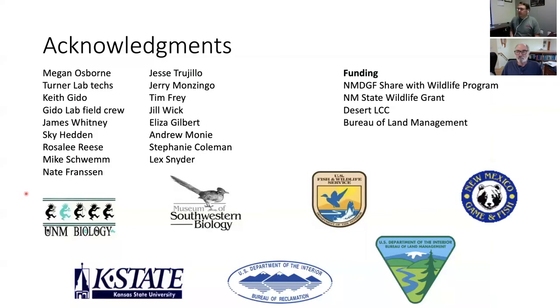First off, I want to acknowledge some folks that have helped us with all of the field sampling throughout this work. A special thanks to Megan Osborne and members of Tom Turner's genetic lab at the University of New Mexico — basically all the genetic samples were processed through his lab — and also Keith Guido at Kansas State University and his crew of field technicians. Lex Snyder at the University of New Mexico's Museum of Southwestern Biology helped us get all these samples stored properly for long term. Funding for the various research projects came from the Mexico Share Wildlife Program, a state wildlife grant, and Desert LCC. Most recent funding for this work and presentation came from Tim Fry and the Bureau of Land Management.